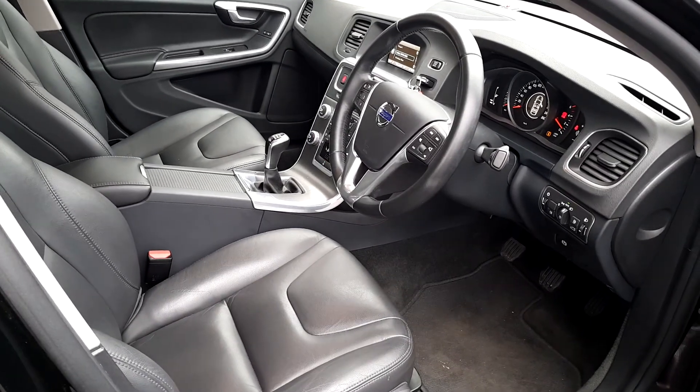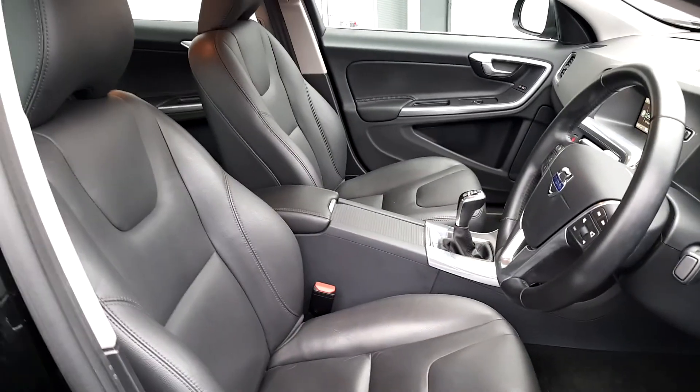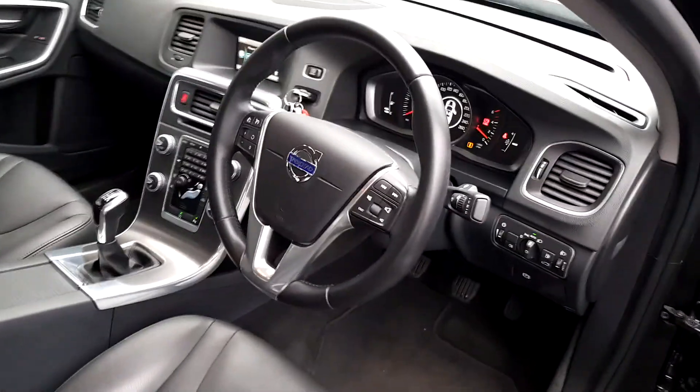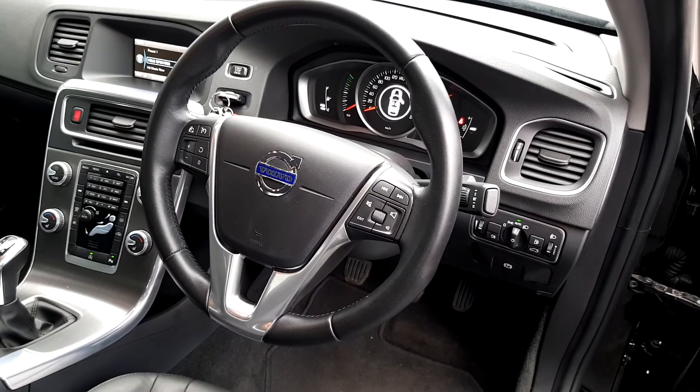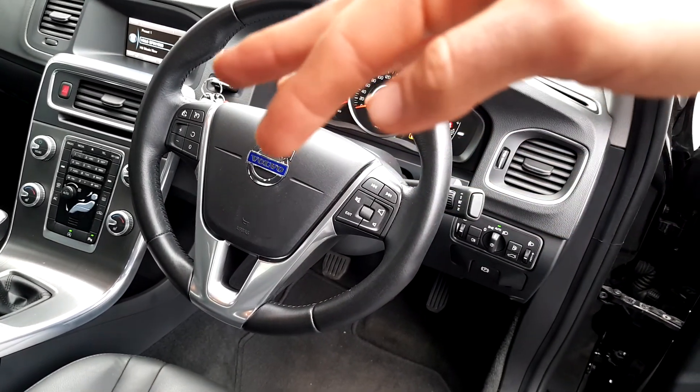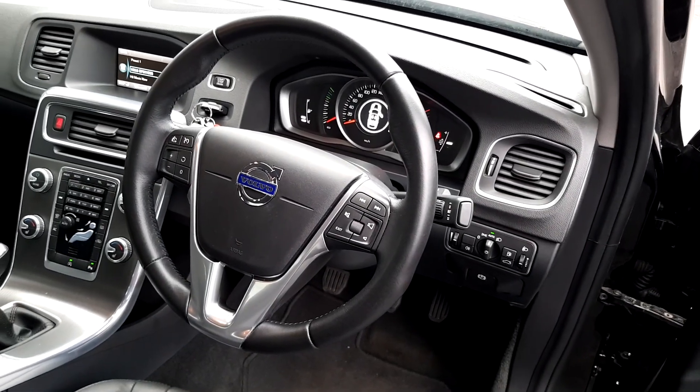Coming to the inside next, we can see that the car is finished off in full leather upholstery. We have a leather steering wheel which is multi-functioning, equipped with cruise control along with some other features as well.